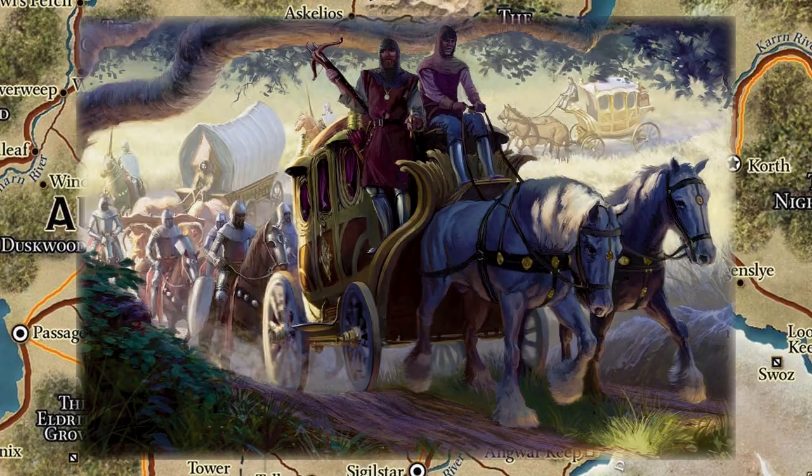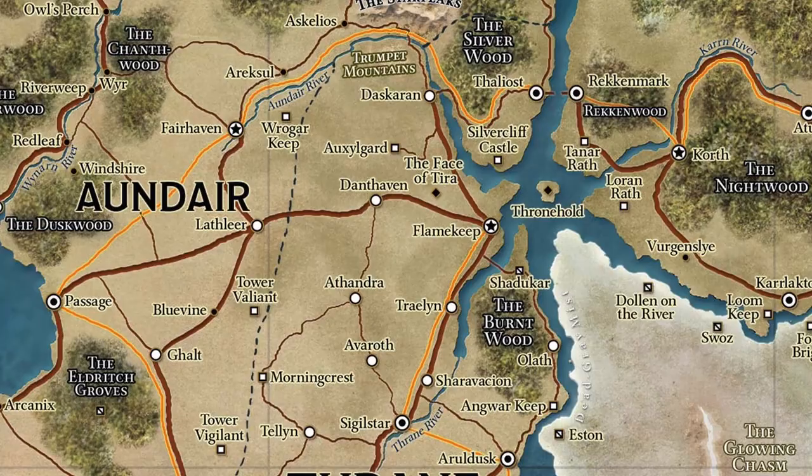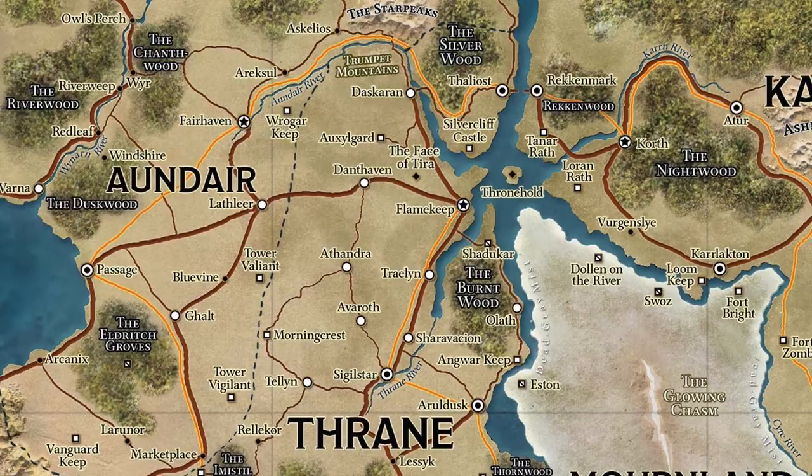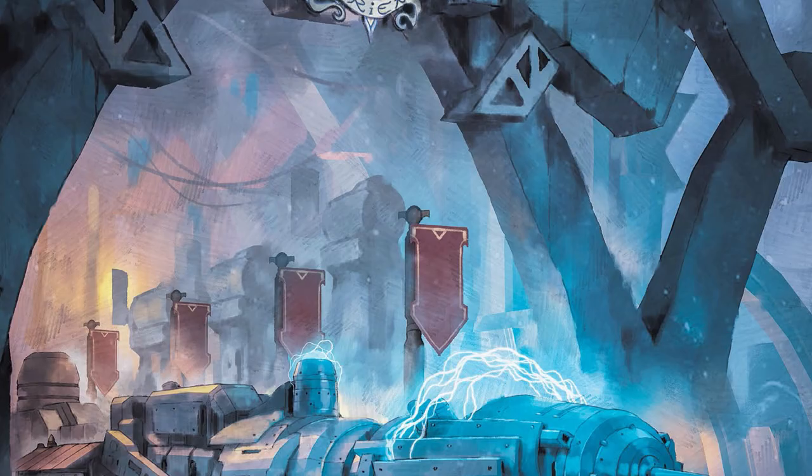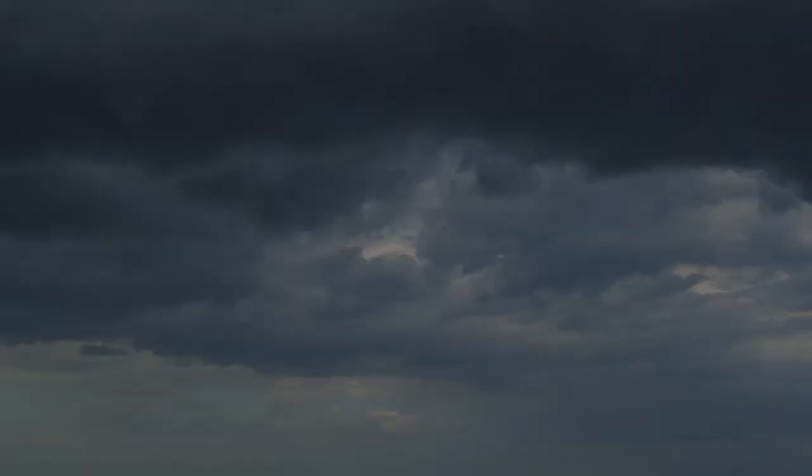Within 20 years, a network was established connecting all five nations of Galifar, which at the time encompassed Zalargo, the Mror Holds, and the Talenta Plains. For over a century, House Orien had a monopoly on overland transport and postal services. But as the Last War began in 894YK, disruptions to the lightning rail network would become common, and House Caneth began looking to the skies.